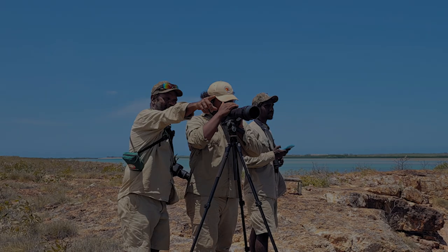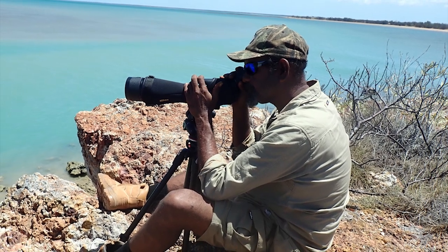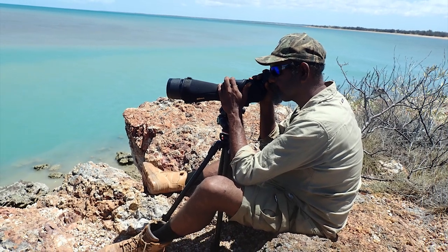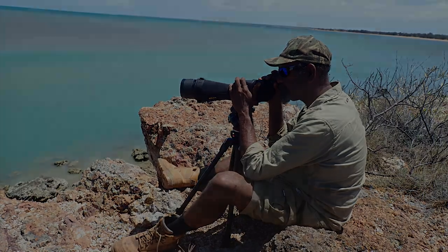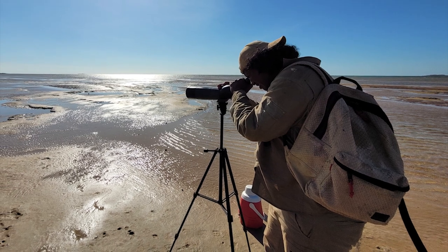The other survey is the roosting on the high tide, so where we find them all together roosting in areas. We get to get some numbers and identify what species are out at these roosting areas.